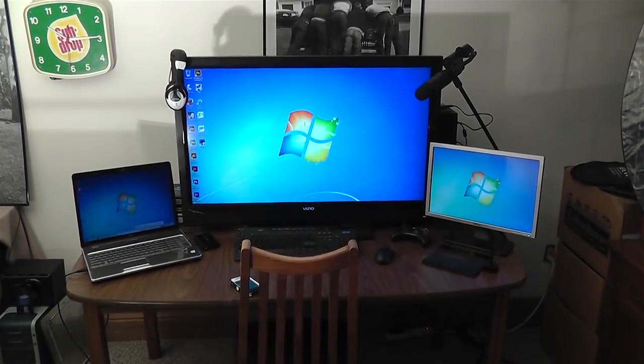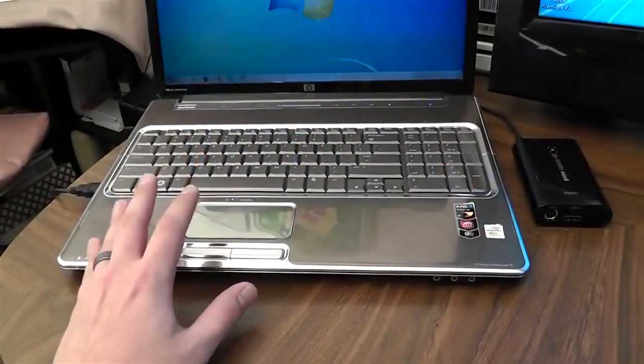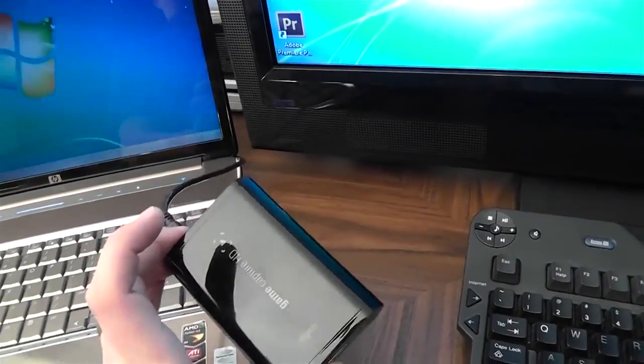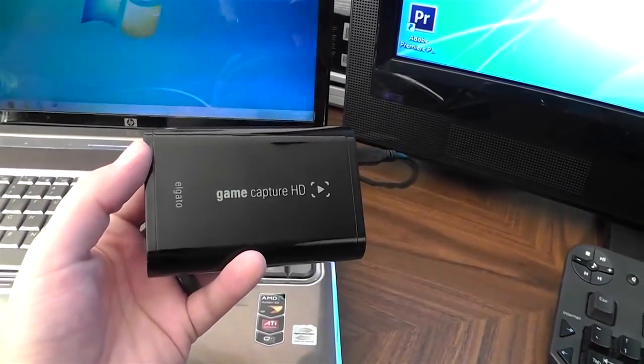What's up guys, PACL25 here and this is my PC gaming setup for 2014. To start things off I've got my HP Pavilion DV7 laptop here, which I use to record all my console gaming through the Elgato Capture HD.